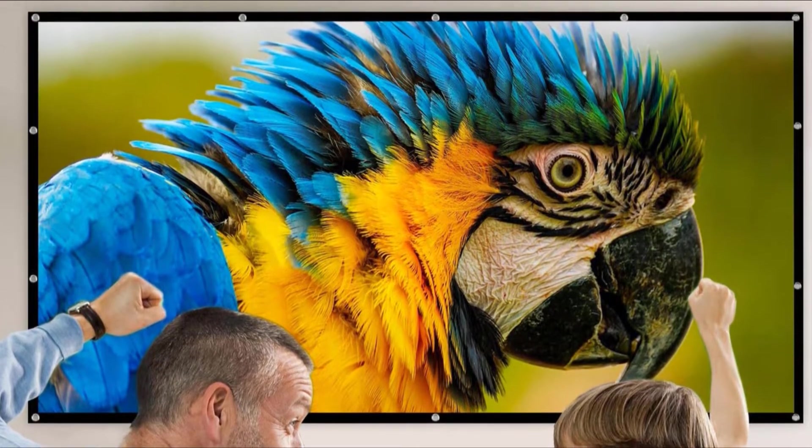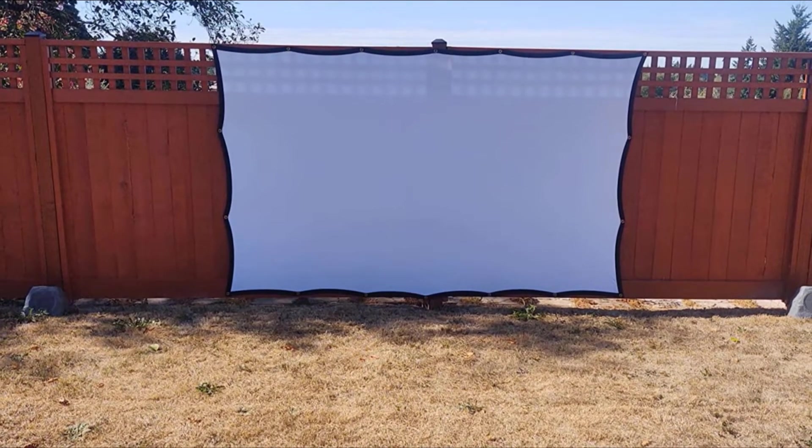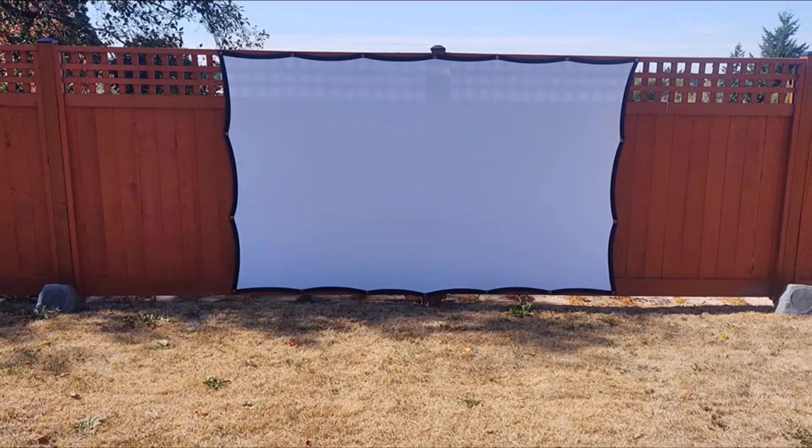A thicker screen will provide you with a more robust video. Overall, this is a good budget option, and Amazon reviewers really love it. It also supports two-sided projection, so if you have it suspended with the included ropes, viewers can watch on either side.